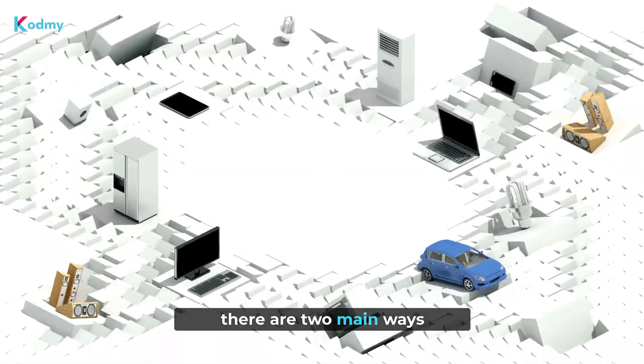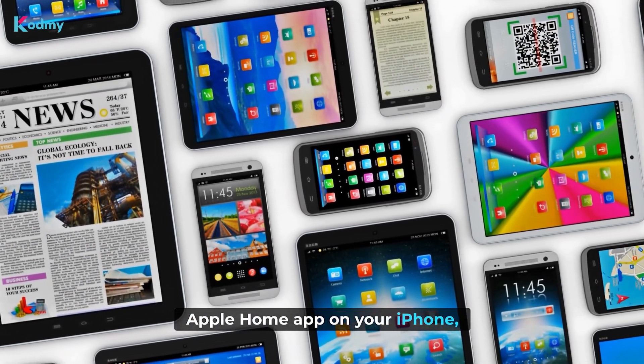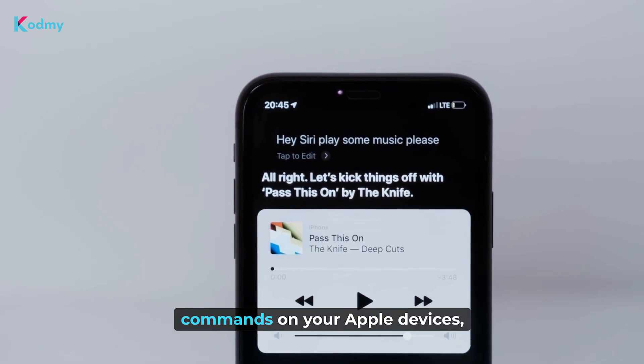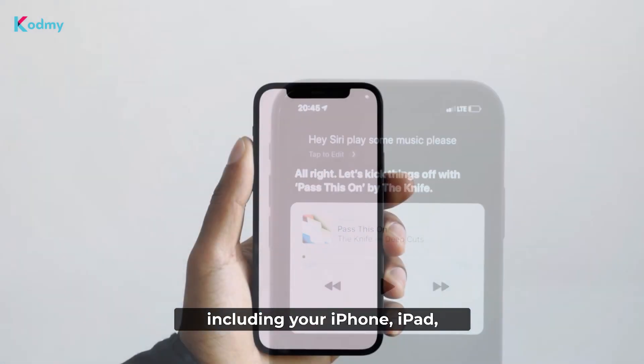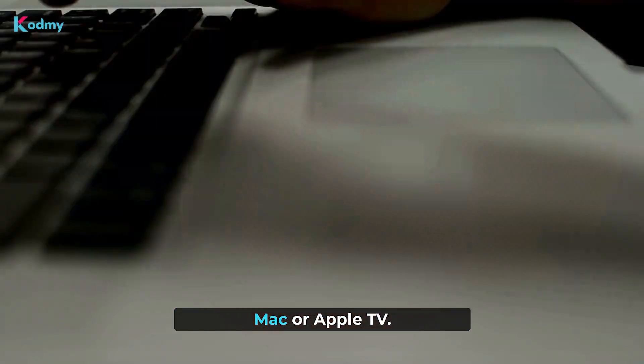Now, there are two main ways to use Apple HomeKit. You can access it through the Apple Home app on your iPhone, iPad, or Mac, or simply use Siri voice commands on your Apple devices, including your iPhone, iPad, Apple Watch, HomePod, Mac, or Apple TV.